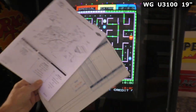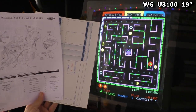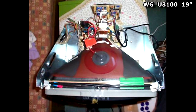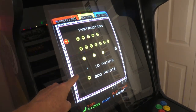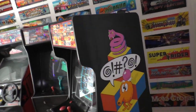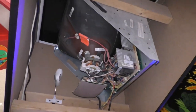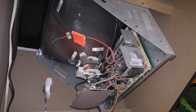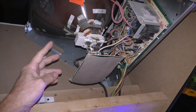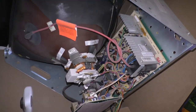This is a Wells Gardner 19-inch 3100 monitor. Bought it in 2002 for $306. It has a VGA connector and runs at 800 by 600. Here's a look at the monitor — got a little USB fan blowing some air on the chassis.